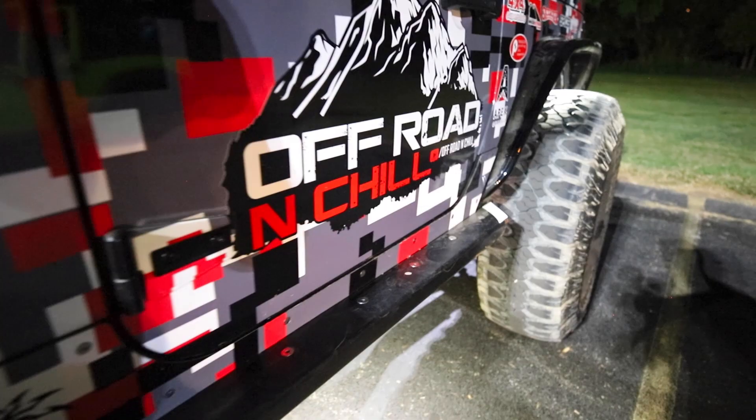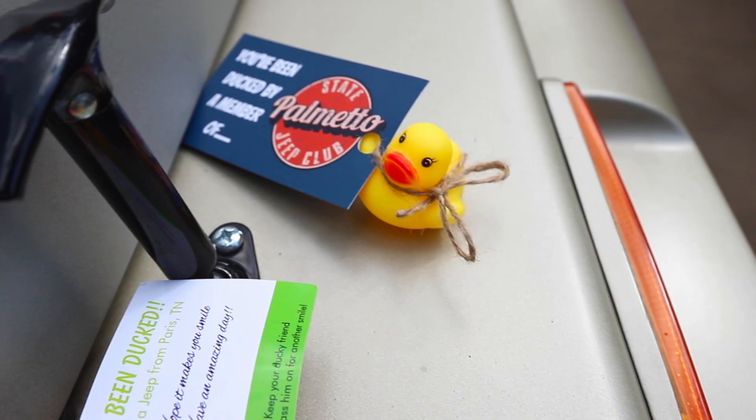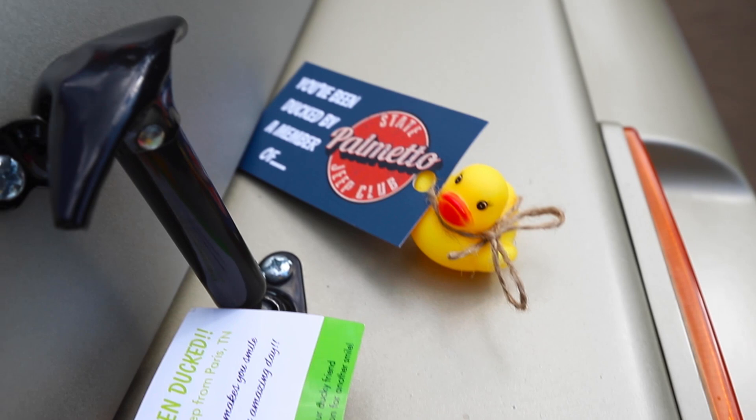That's pretty much going to do it for this video. We had an absolutely awesome time at Jeep Invasion this year. Check out how many ducks Sue got — leave your guess in the comments below, and whoever's closest I'll send a free Simply Must Go shirt. If you liked this video, smash the like button, hit subscribe if you haven't, and we'll see you in the next video. Peace.